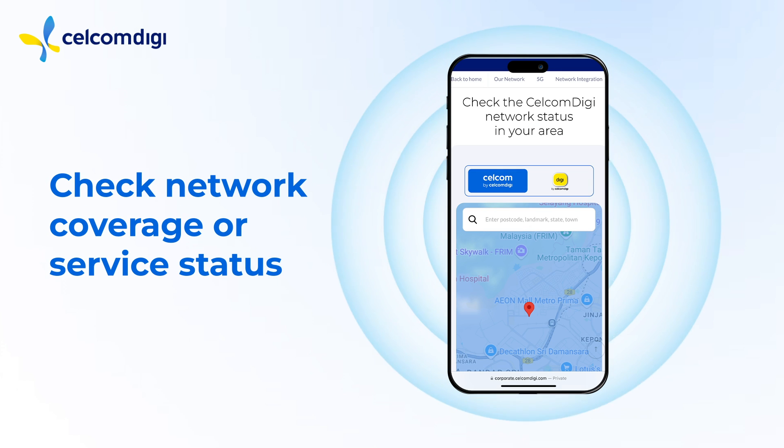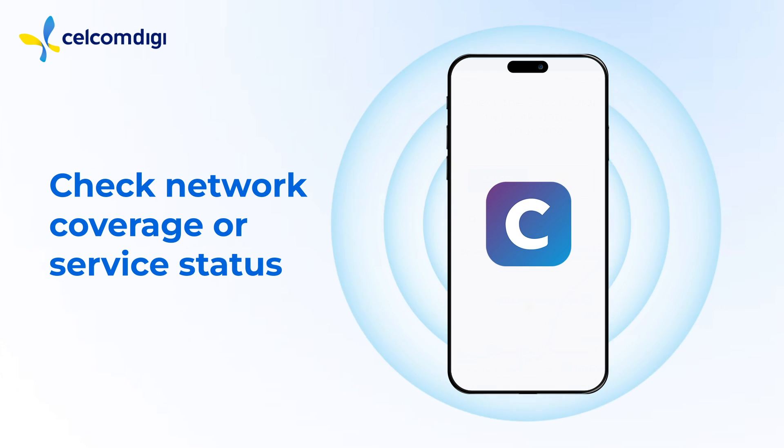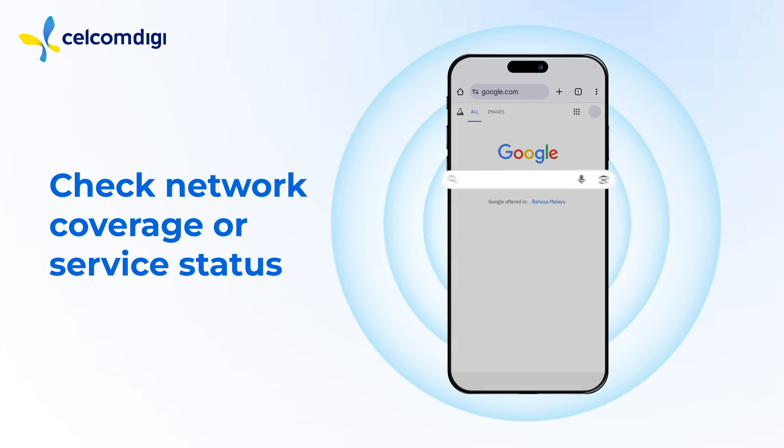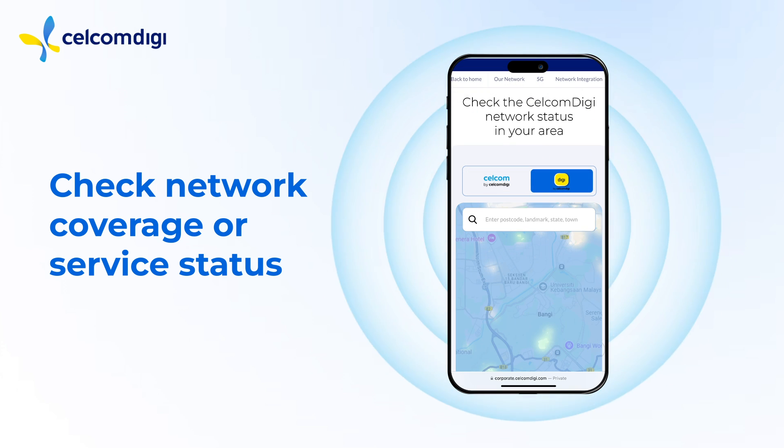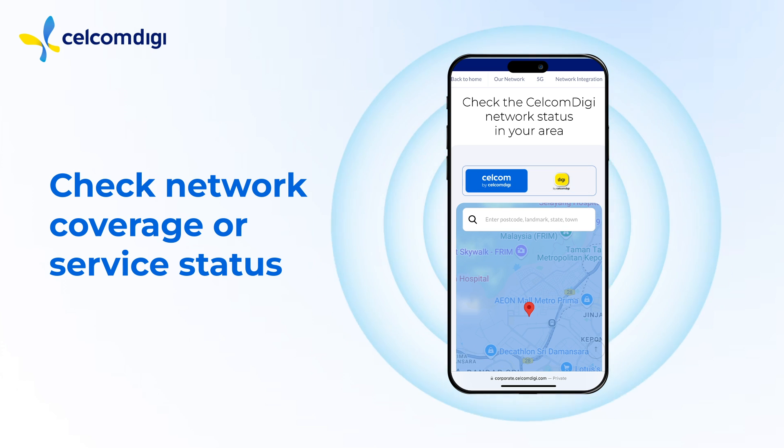Let's start by checking the network coverage or service status in your area. Use the CelcomLife or MyDigi app, or visit www.celcomdigi.com and search for CelcomDigi Network Checker. This will let you know if your area is experiencing any network outages or poor coverage.